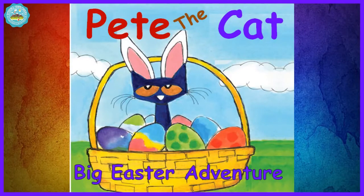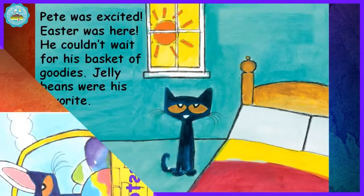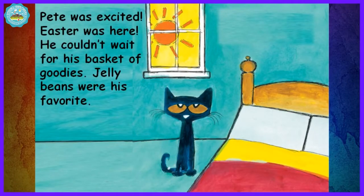Pete the Cat and the Big Easter Adventure by James and Kimberly Dean. Pete was excited. Easter was here. He couldn't wait for his basket of goodies. Jelly beans were his favorite.